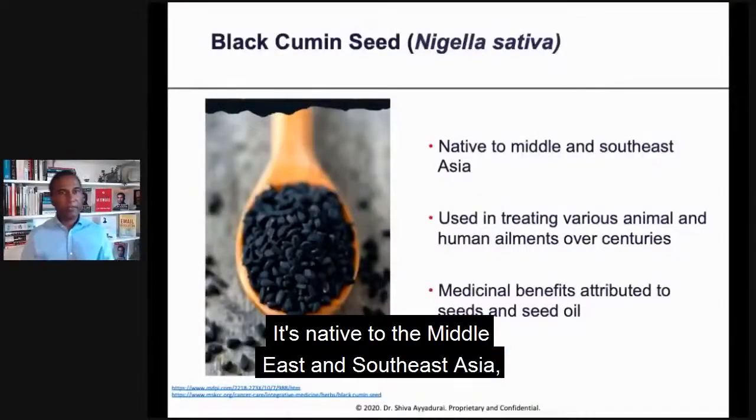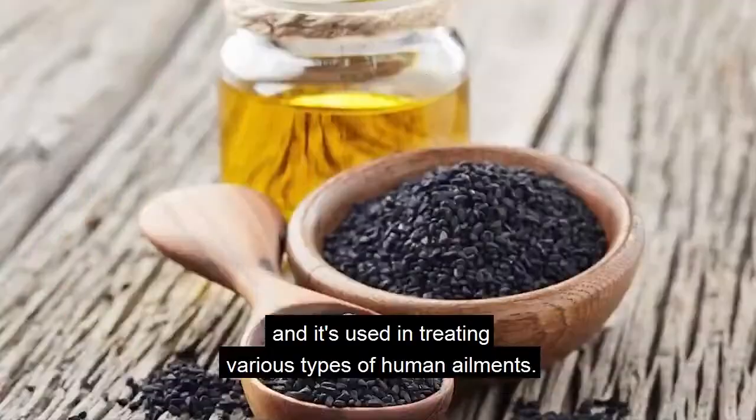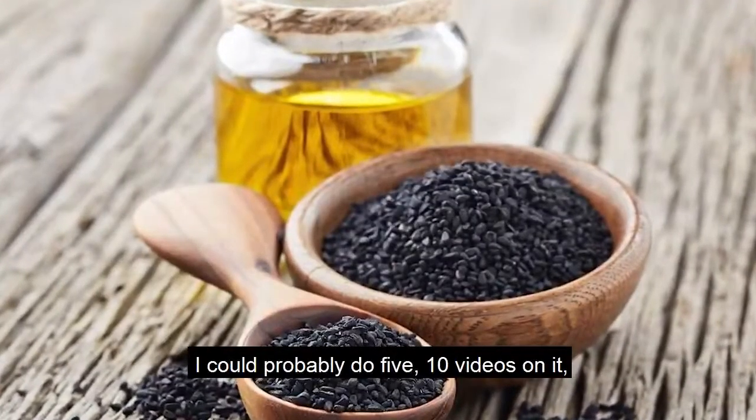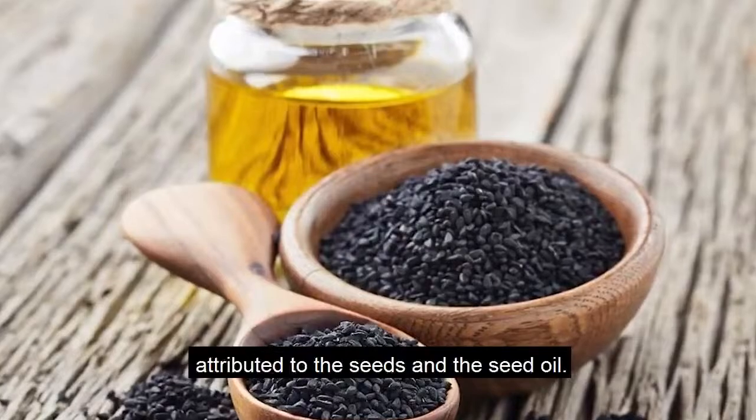Black cumin seed is native to the Middle East and Southeast Asia, and it's used in treating various types of human ailments. The research we've done — I could probably do five or ten videos on it — but the medicinal benefits are attributed to the seeds and the seed oil.